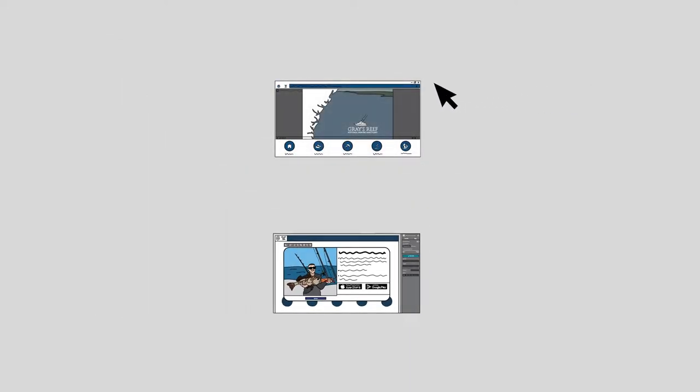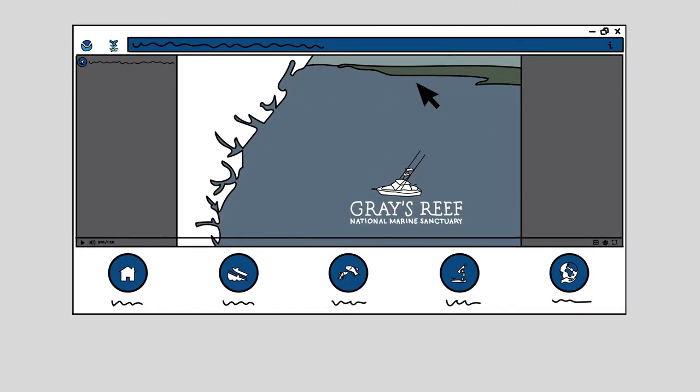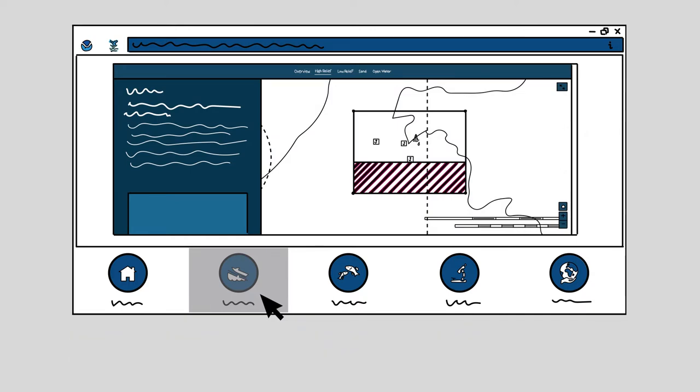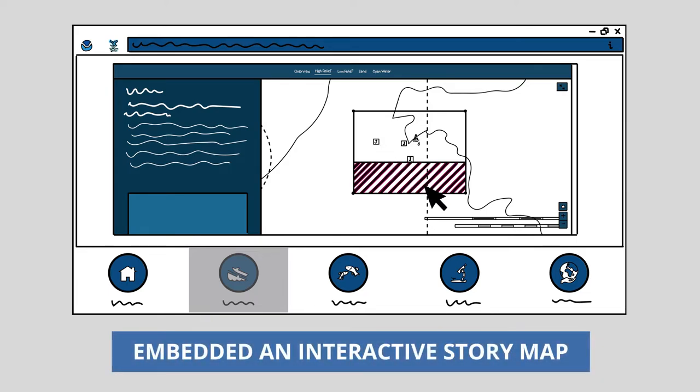The experience also allows you to embed resources from other locations including maps, websites, videos, and applications. To help explain the difference between various types of seafloor at the reef and to showcase where anglers are not allowed to fish, we developed and embedded an interactive story map.